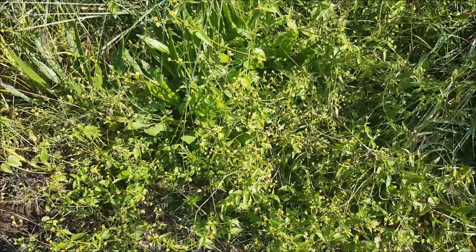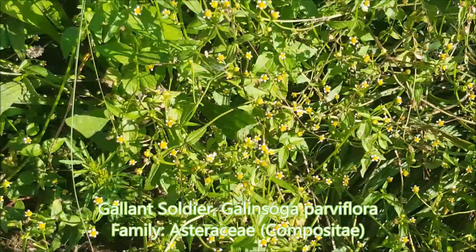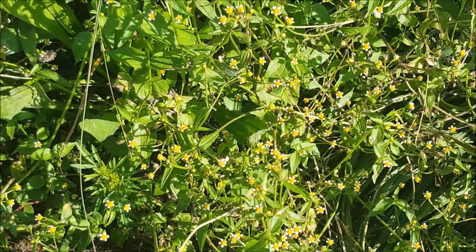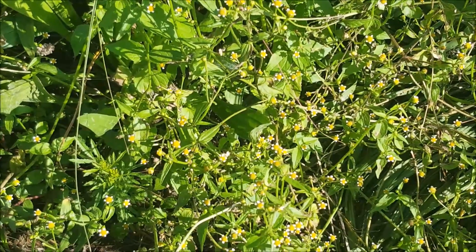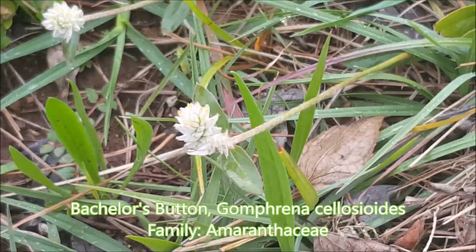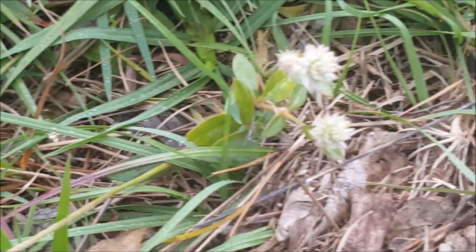Here we have Galinsoga parviflora, one of the many flowers you find growing as pioneers along the sides of roads — this is in the Krugersdorp area. This is bachelor's button, Gomphrena celosioides, a typical weed that grows along the side of the road.